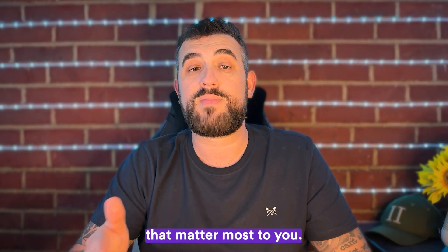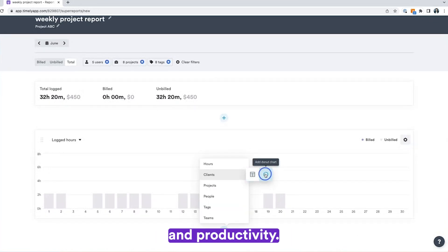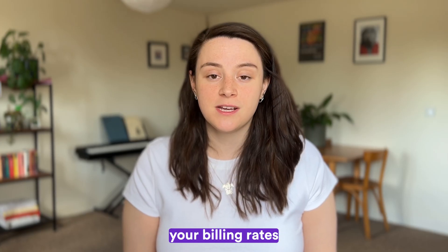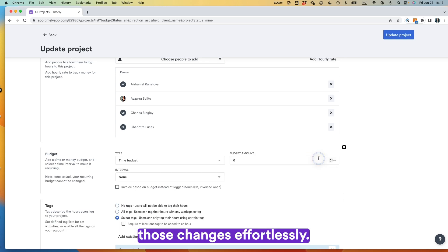You can customize reports to highlight the metrics that matter most to you, making it easy to track performance and productivity. And if you need to adjust your billing rates or project budgets, Timely's flexible settings allow you to make those changes effortlessly.